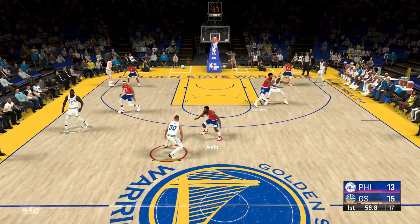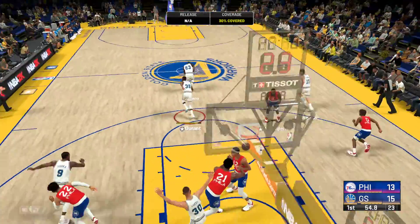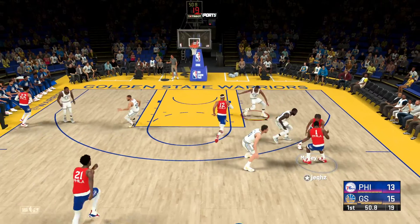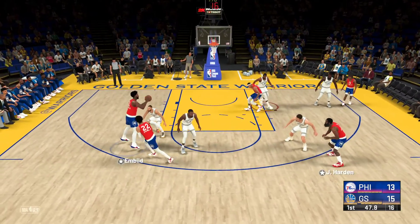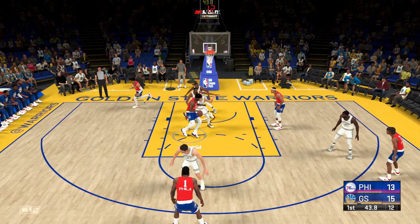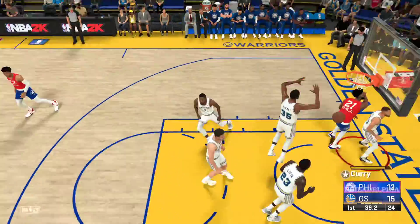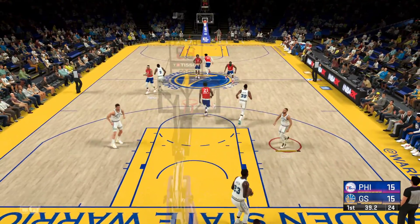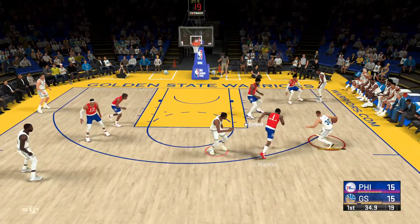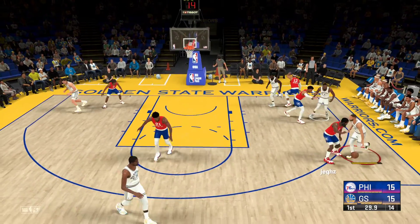1:03 left to play in the first quarter. Outstanding hustle from Harris on the defensive end — they're doing a good job to halt shots with that activity. Pass to Embiid, out to Harris, from the corner, and it's good as he snugs it right through the net. And it's all knotted up. Not the best shot selection there, but you do not look a gift horse in the mouth.